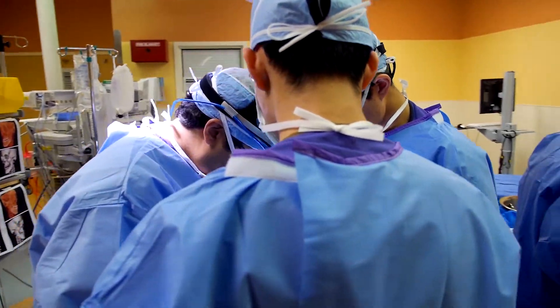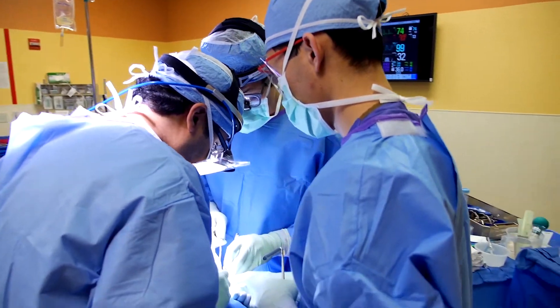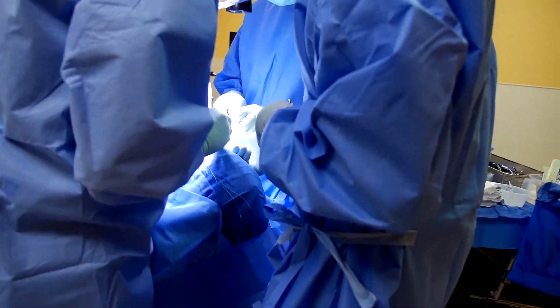We removed the lesion in its entirety. She woke up perfectly normal and the tumor was completely resected. So very happy.